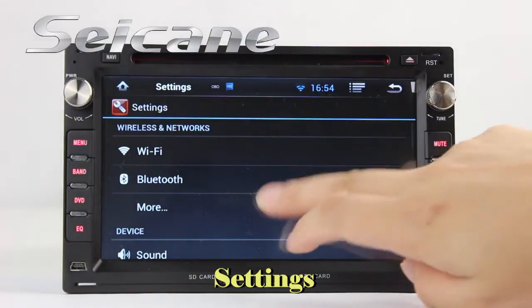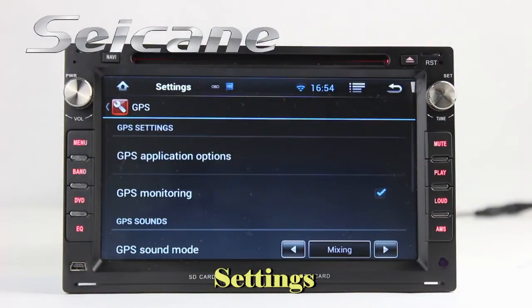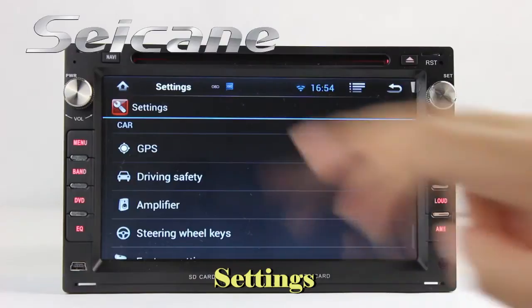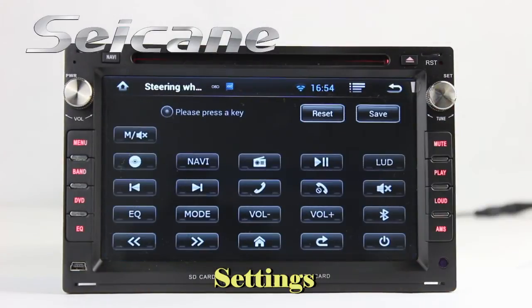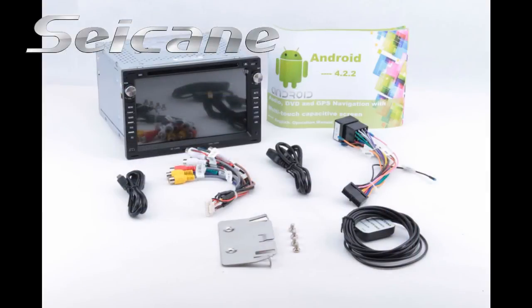In the settings interface, you can configure options for the GPS system, EQ values, steering wheel control buttons, and more.